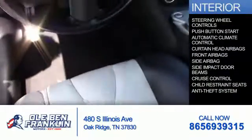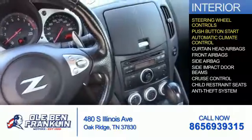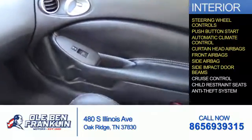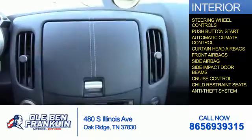Inside you'll find steering wheel controls, push-button start, automatic climate control, curtain head airbags, front airbags, side airbags, side impact door beams, cruise control, child restraint seats, and an anti-theft system.